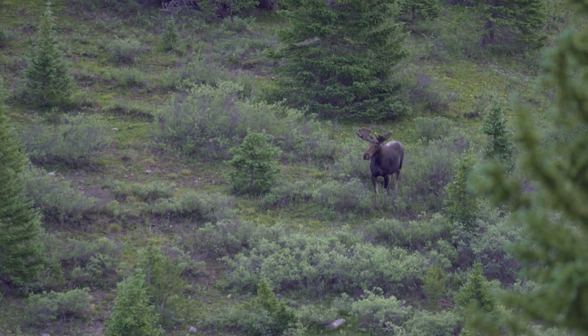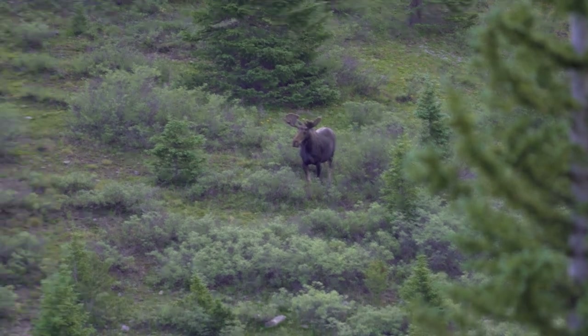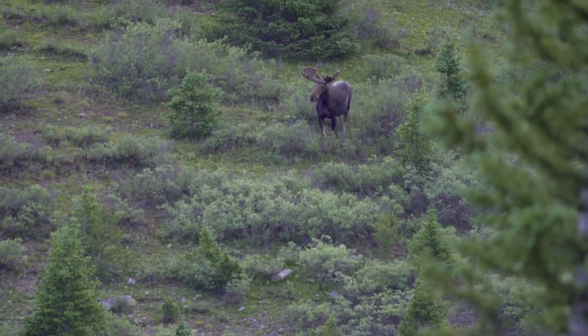It's funny — you drive around looking for deer or elk and all you see is does and cows. Now that I have a cow tag, all we see is a bull moose.